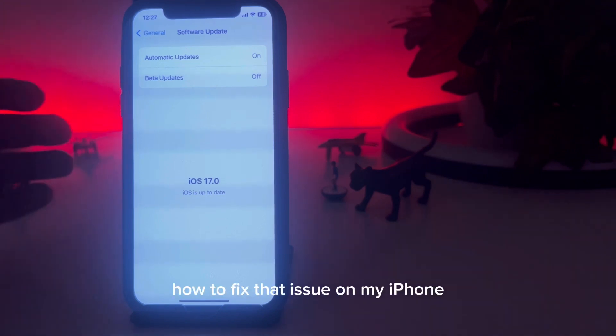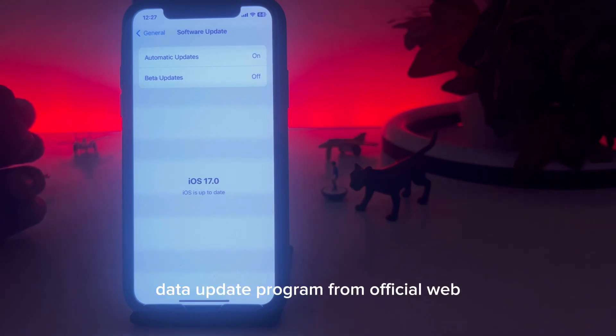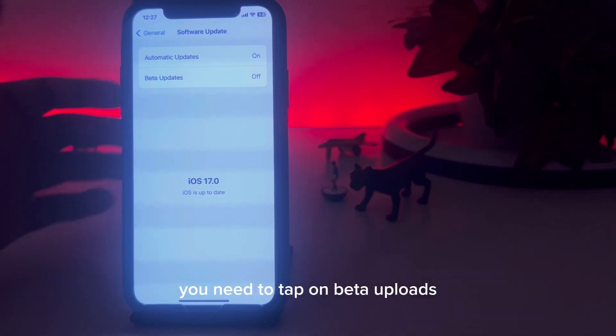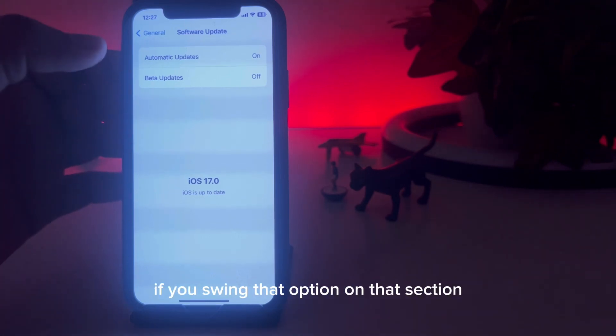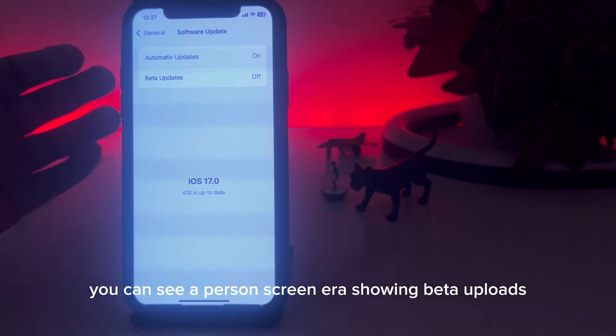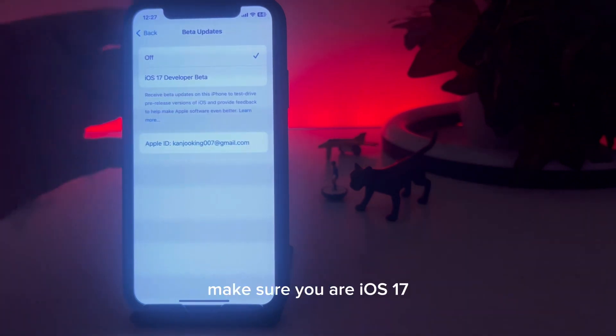To fix this issue, first make sure that you have joined the beta update program from the official Apple website. After doing that, tap on Beta Updates — you should see that option in that section. You can see on screen it's showing Beta Updates — tap on that.